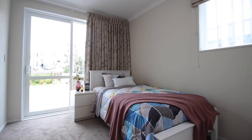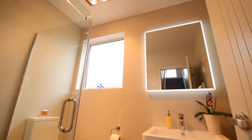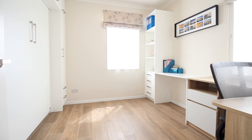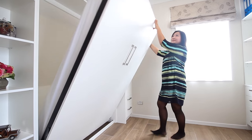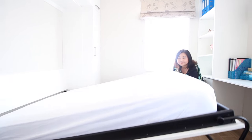Downstairs also offers you one double bedroom, bathroom, and a multi-functional study guest room. This architecturally designed study room features custom-built cabinets and a display case for collectibles.